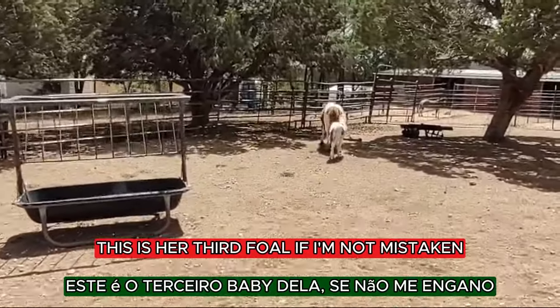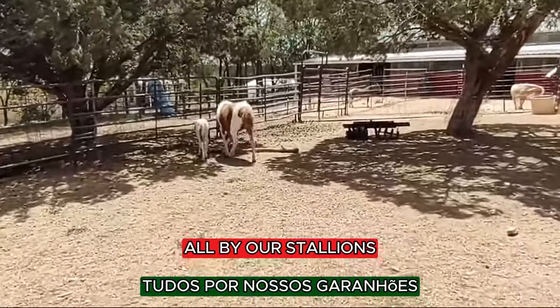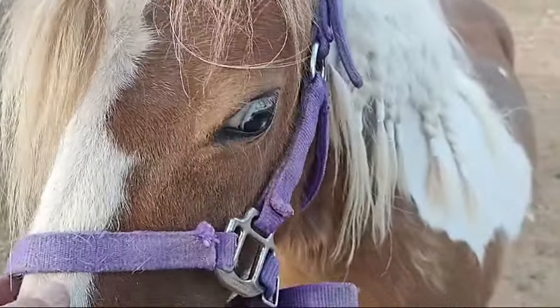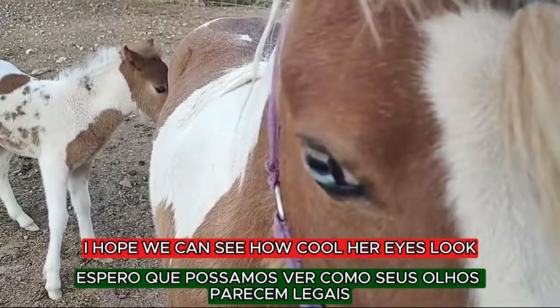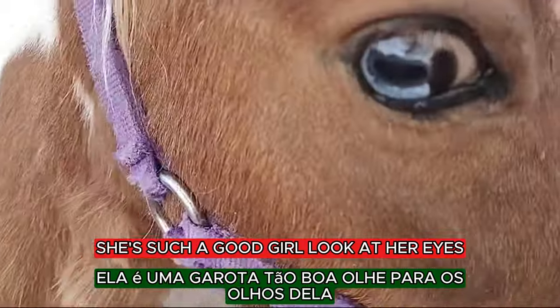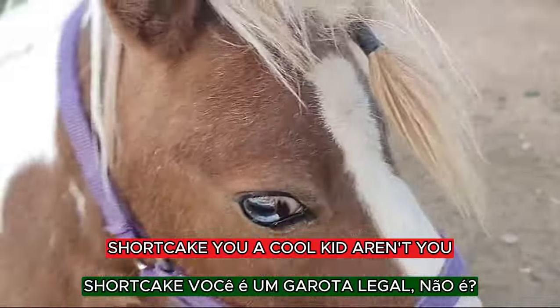This is her third foal, if I'm not mistaken, by our stallion. I hope we can see how cool her eyes look. She's such a good girl. Look at her eyes — ah, Shortcake.